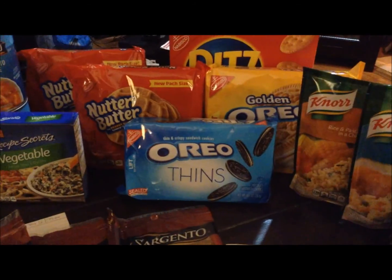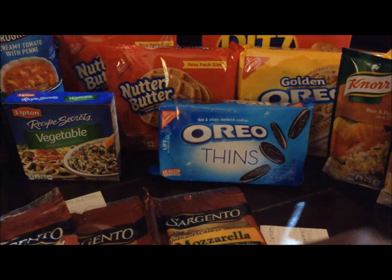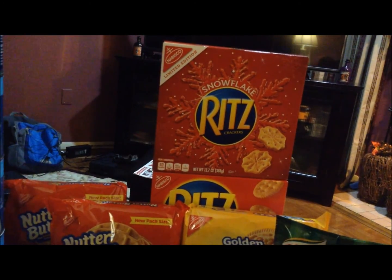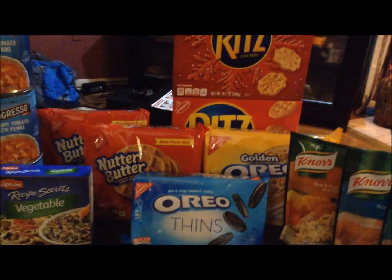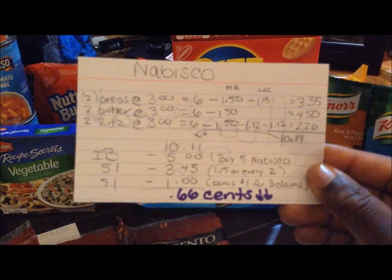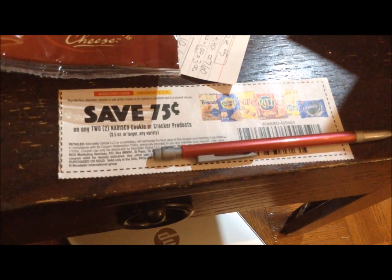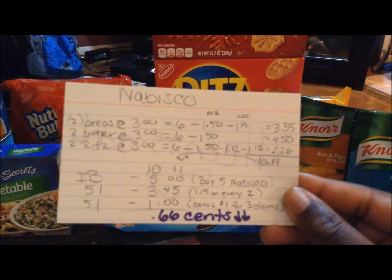I purchased two Oreos, two Nutter Butters, and two Ritz Crackers — aren't the snowflake varieties cute? Everything was on sale for $3 apiece. I purchased in pairs of two because of the rebates on S51. So it comes to $6 for the Oreos. I had a $0.75 off one manufacturer coupon when you purchase two cookie or cracker products, which doubled to $1.50 off, and I also had a $1.50 off load-to-card coupon. So the Oreos came to $3.00.